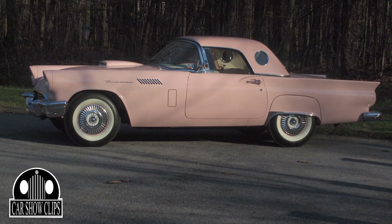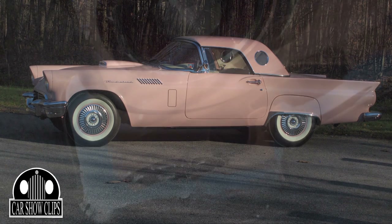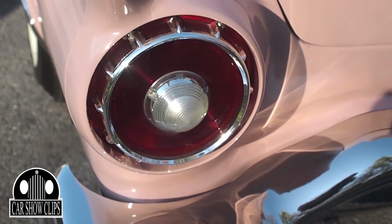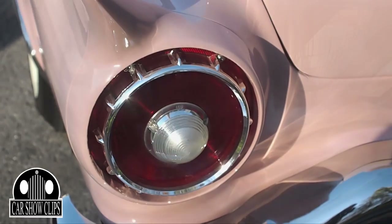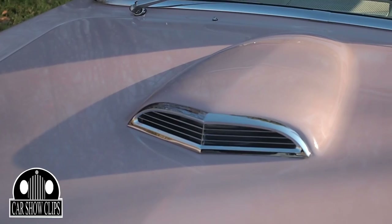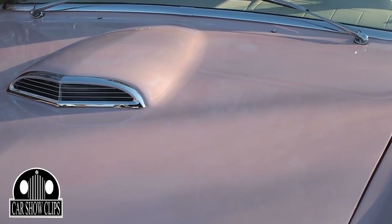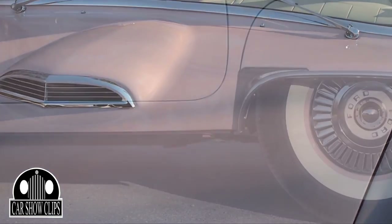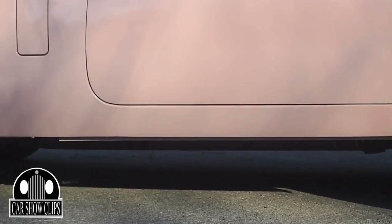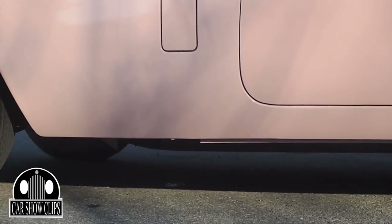This has the hard top on it right now, but it also has a convertible top. The chrome is all original pieces but we've had them re-chromed. MMP Refinishing in Jeannette, PA does all of our chrome work for us — as you can see, there's a lot of chrome on this car. It takes a lot of chrome and a lot of money to restore. The paint is called Dusk Rose, a pale pink — it's a Ford factory color.